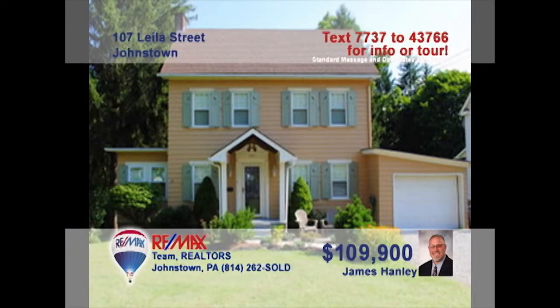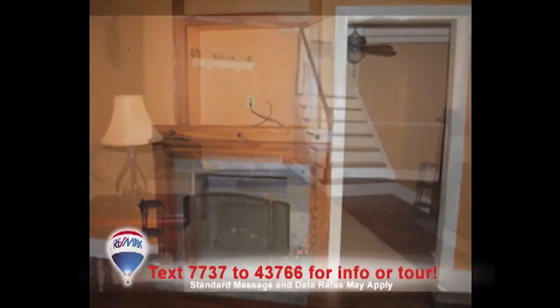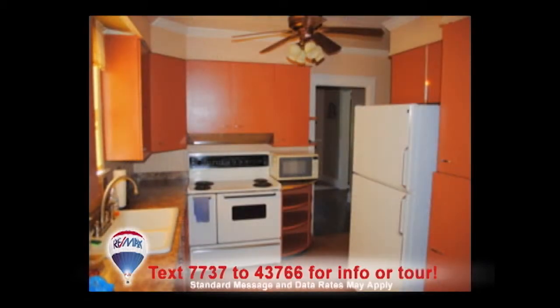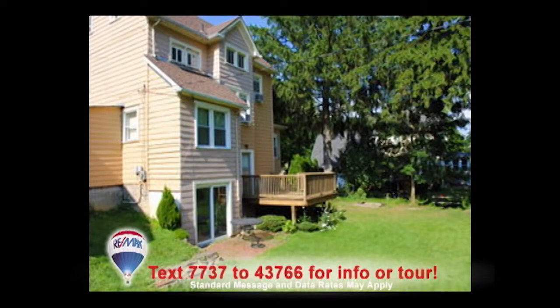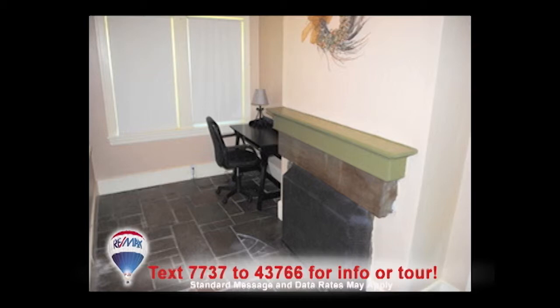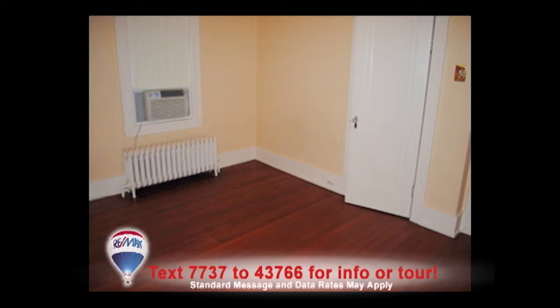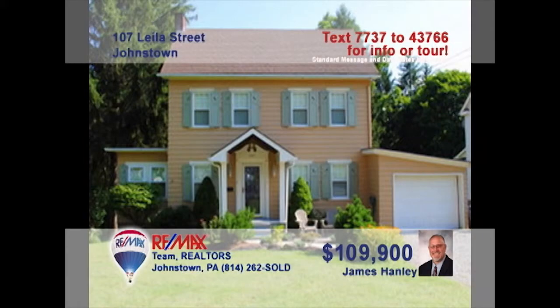Jim Hanley invites you to check out this charming home in Southmont. The stone fireplace is a beautiful feature in the spacious living room. You'll love preparing new dishes for the family in the eat-in kitchen with abundant counter and storage space. The beamed ceiling in the dining room adds a cozy touch. Working at home will be a breeze in the office with natural lighting, a fireplace, and slate floors. Relax and enjoy privacy in any of the three bedrooms. Contact Jim to know more.